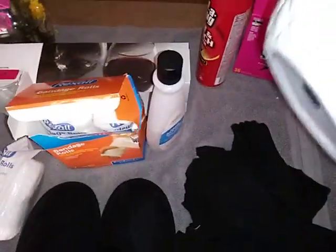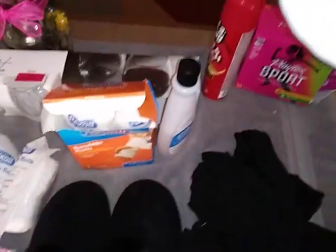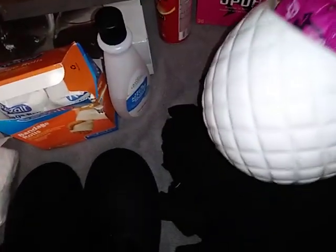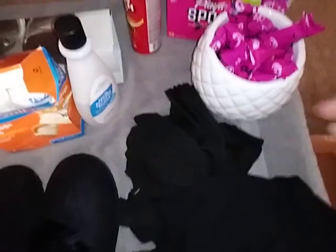I got this pretty pineapple vase-type thing here that I got from TJ Maxx. The lid was in there but it had a little crack so I left it, because I do have more lids to fit this.